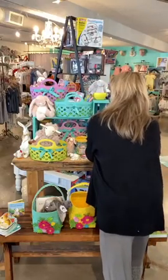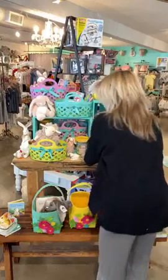Our bunny suckers are back! We sold out of them and they arrived today. We have them in orange, yellow, blue, and pink — great little goodies to stuff in your own basket. We've got the stuffers for that too.